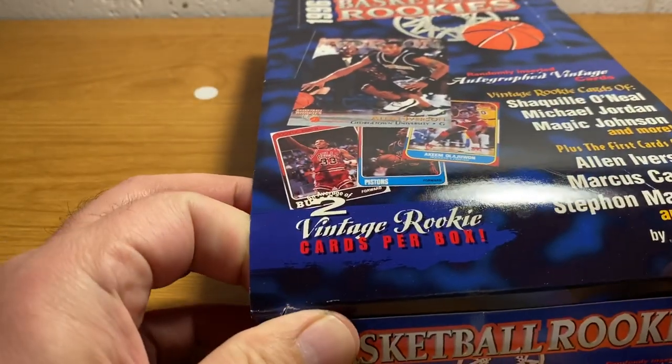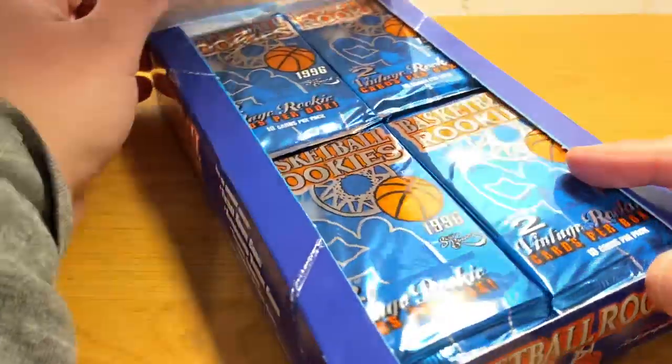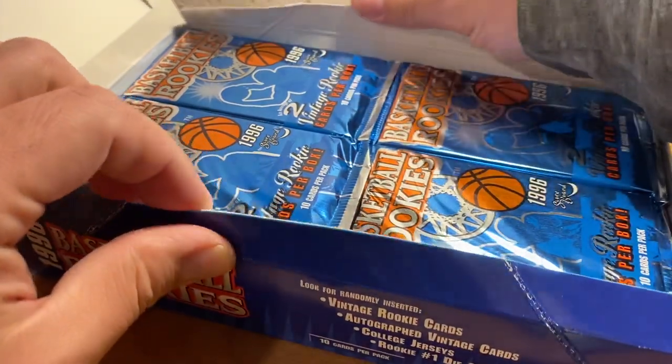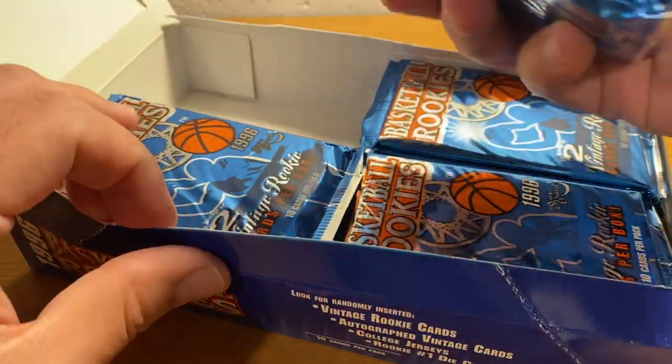As everybody gets ready for the documentary on Michael Jordan — The Last Dance — coming up. I believe the first episode is on April 19th.